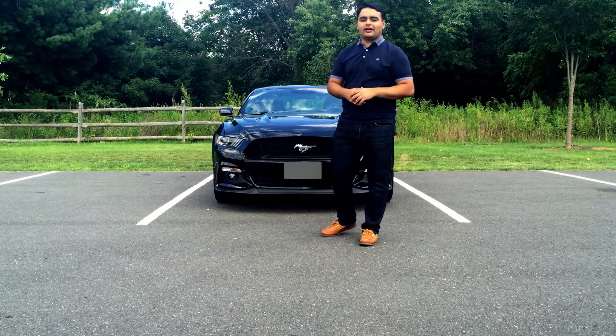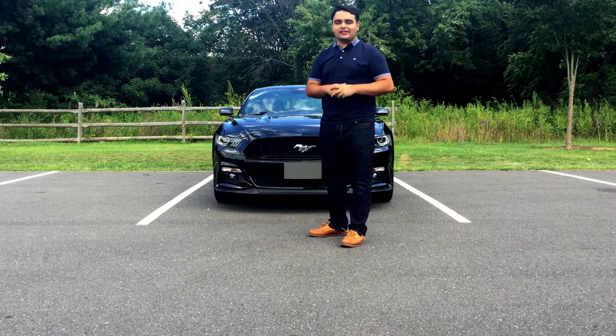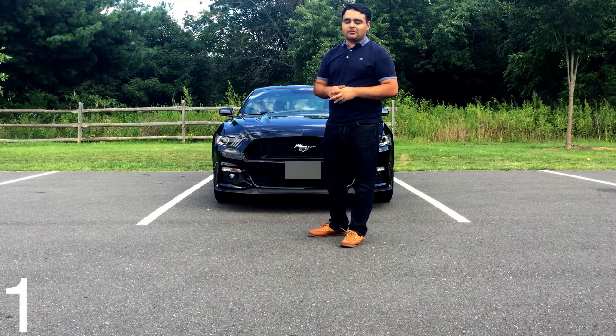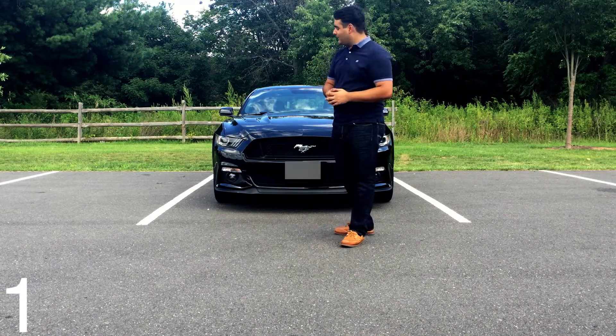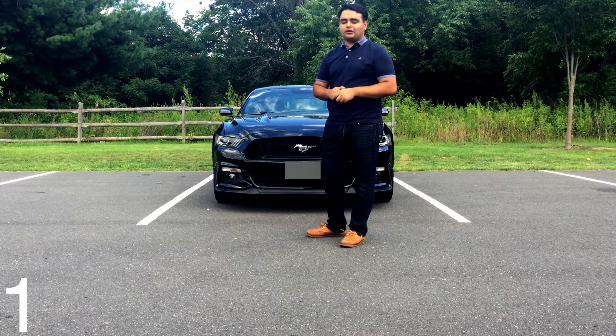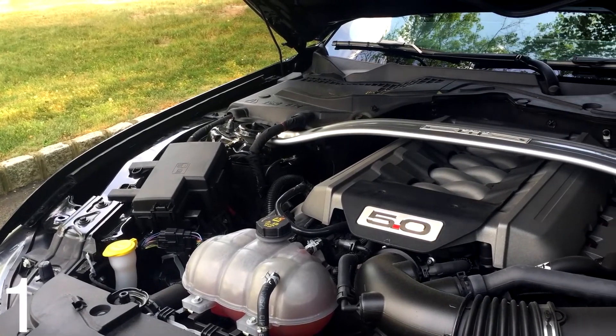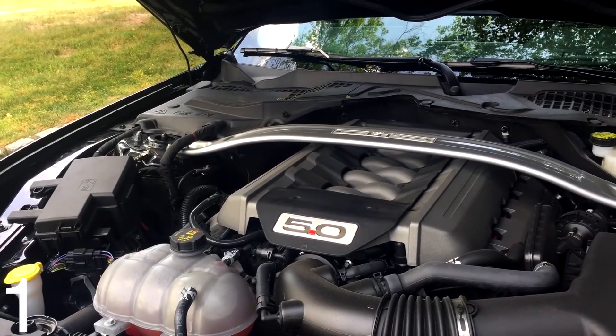I've told you guys what I hate about this car — now I'm going to talk about what I love about it, and there are quite a few things. First, starting with perhaps the most obvious: the engine under that huge hood. The five-liter Coyote motor is an absolute gem. As I said in the review, aside from the sheer torque and horsepower, it's the actual power delivery that stands out.